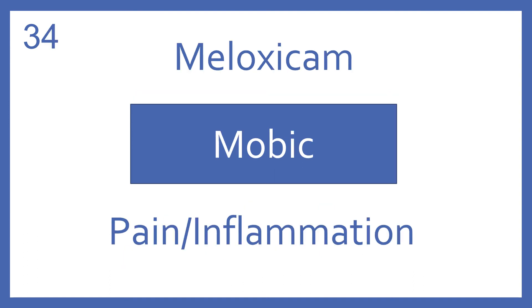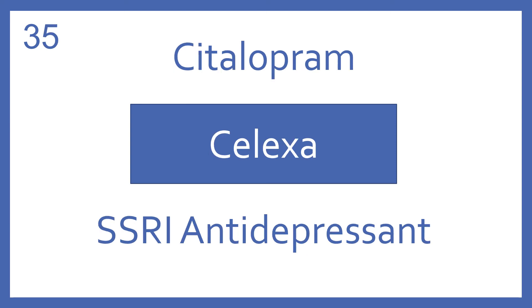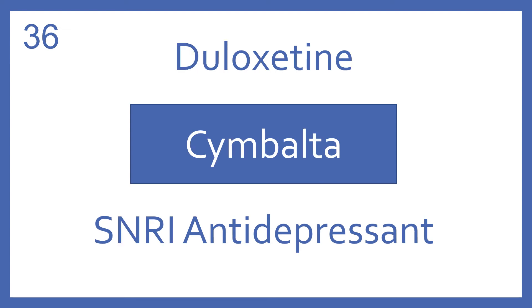Meloxicam, brand name Mobic. Meloxicam is an NSAID for pain and inflammation. Citalopram, brand name Celexa. Citalopram is an SSRI antidepressant. Duloxetine, brand name Cymbalta. Duloxetine is a SNRI antidepressant.